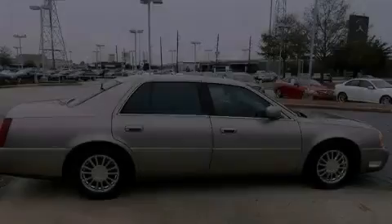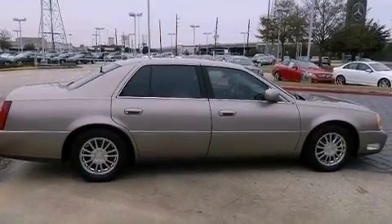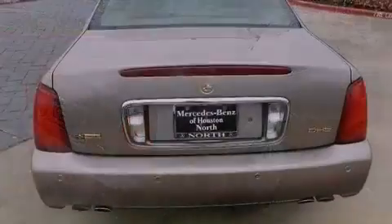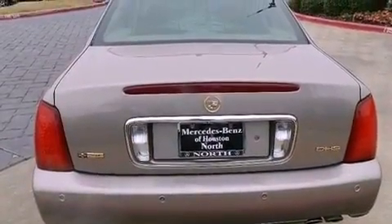Its top features and packages include the convenience package, a navigation system, a heated steering wheel, a premium audio system, chrome wheels, and a tire pressure monitoring system.